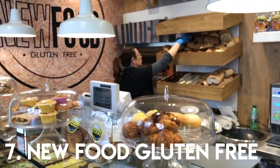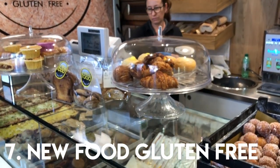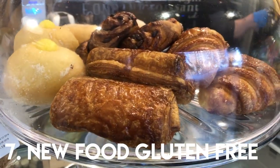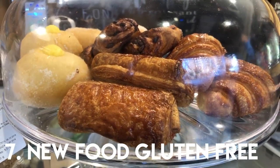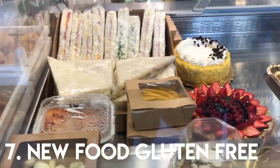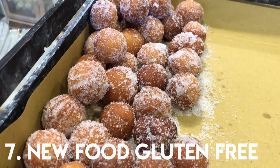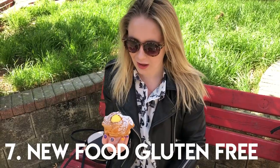Slightly further out of the city centre is New Food Gluten Free, an awesome little bakery with everything from fresh pizzas to croissants, sandwiches, filled donuts and tons more. We found some really nice traditional Italian treats here, so if you have time to venture out of the city a little, make sure you visit this place. The address is in my gluten-free guide to Rome, which I've linked in the description.